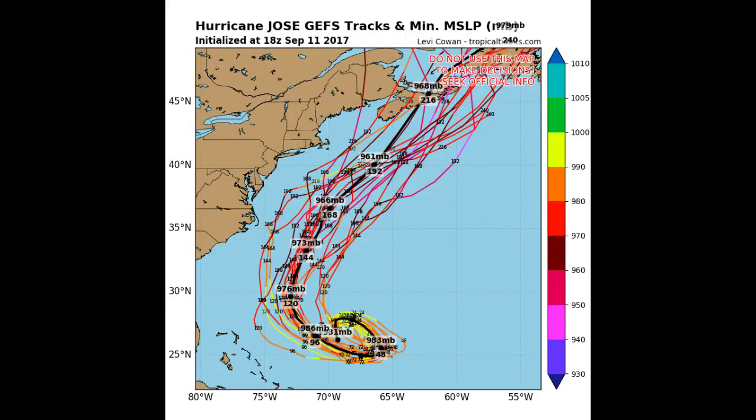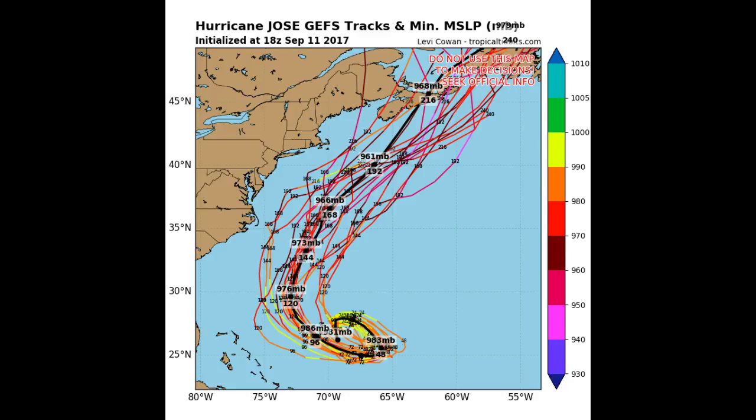Here's a better look at the spaghetti models and you can see that some of them do put it pretty close to the North Carolina coast. The error is a lot on these because it's going to make that loop, but we're going to keep a good eye on this.